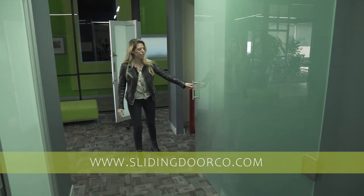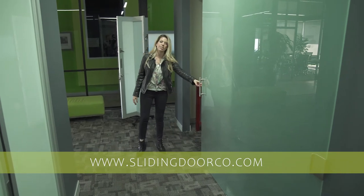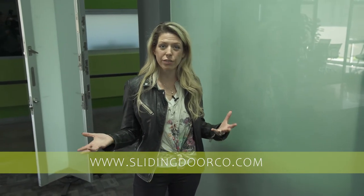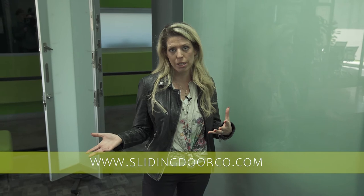This is just another beautiful application that the Sliding Door Company has to offer. We can custom order any dimension you need, so if you have specific plans or specifications, we can cater to those dimensions.